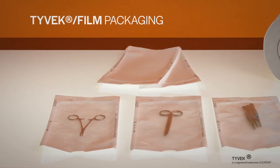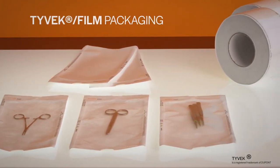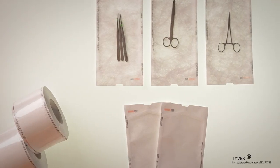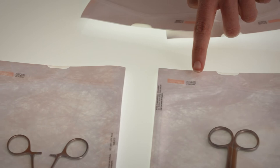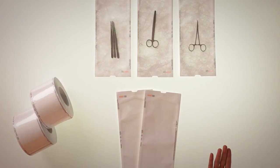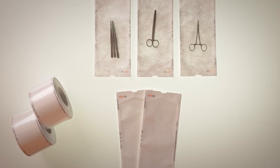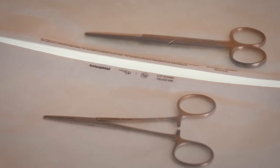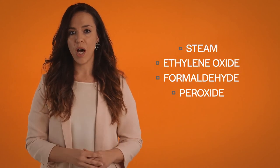Tyvek film packaging: this option is manufactured with Tyvek and a transparent film especially designed for low temperature sterilization processes such as vaporized hydrogen peroxide. The combination of Tyvek and film provides high resistance and excellent peelability. By using these materials we make sure we meet the needs of the common types of sterilization methods such as steam, ethylene oxide, formaldehyde, and hydrogen peroxide.